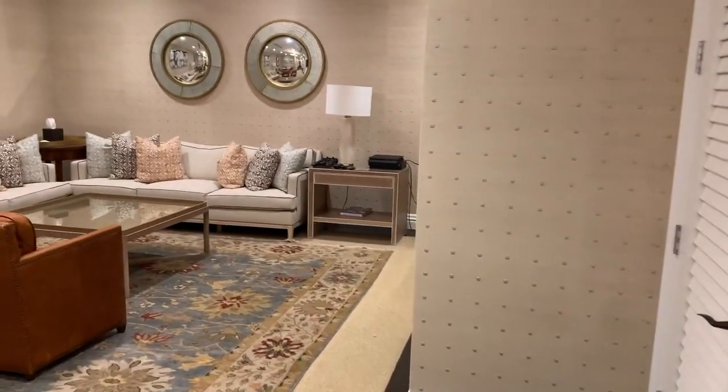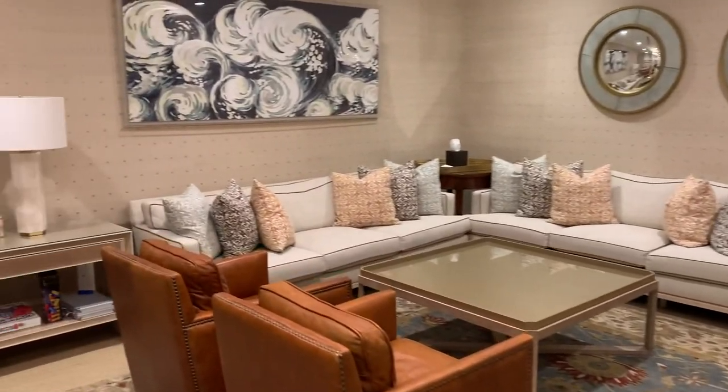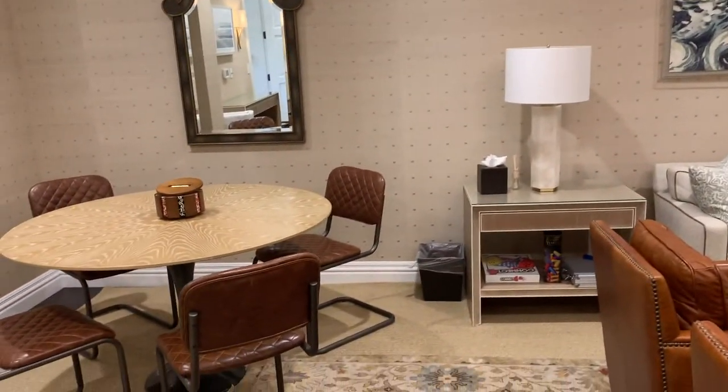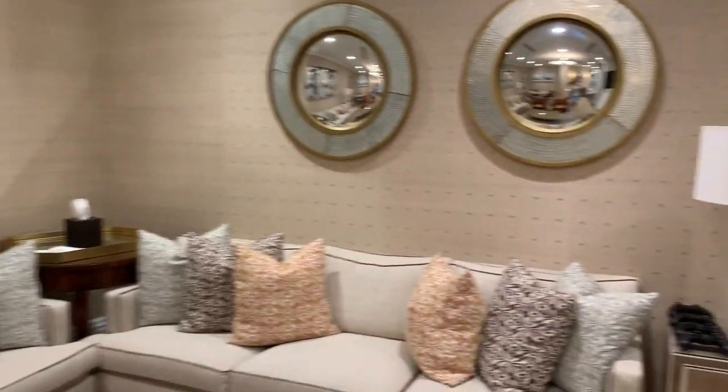This is our groom's room, which is also included for the three hours prior and throughout the wedding. We have a flat screen TV with a full sports package, Xbox, PlayStation, and a poker table in here, along with a private restroom.